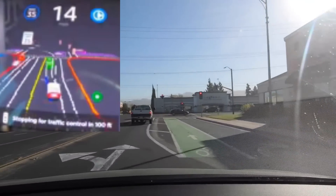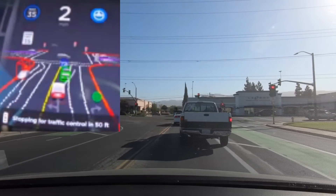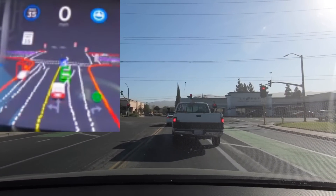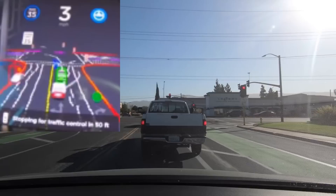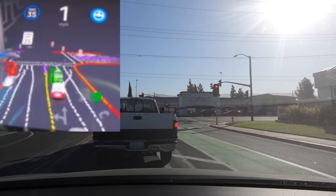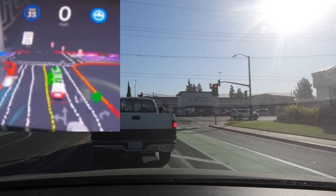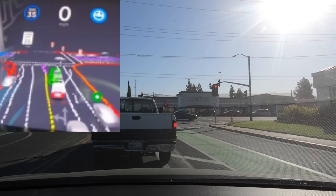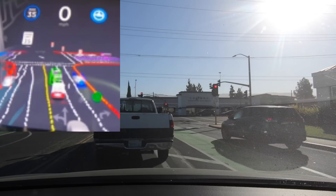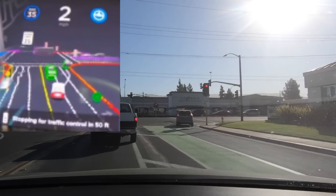Coming up to another intersection, it gets a bit confused — it wants to get over to the right turning lane but the green bicycle lane seems to confuse it. It tries to move right but can't get past a truck blocking its path. It has to wait for the truck to move forward before it can proceed into the right turning lane.